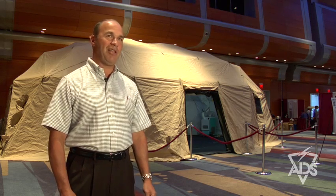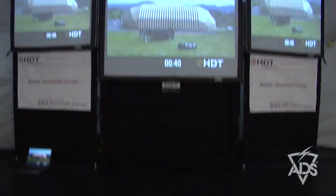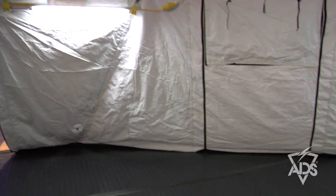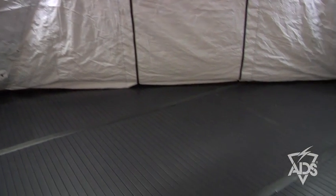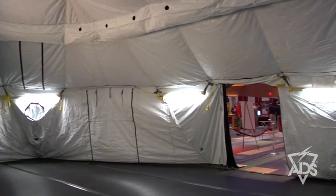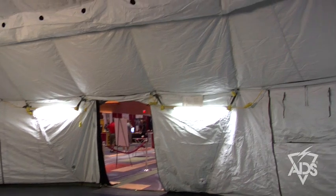This shelter can be used in a varied number of ways. It can be used as a command and control structure, as a nursing station or hub for a hospital complex, or as a chow hall. It has numerous functions based on the needs of the individual.